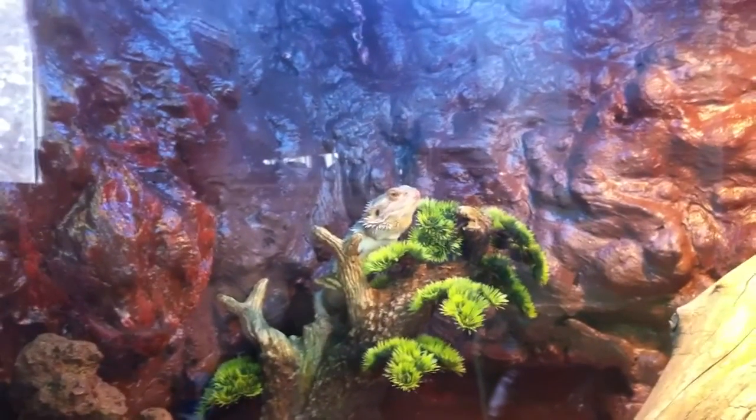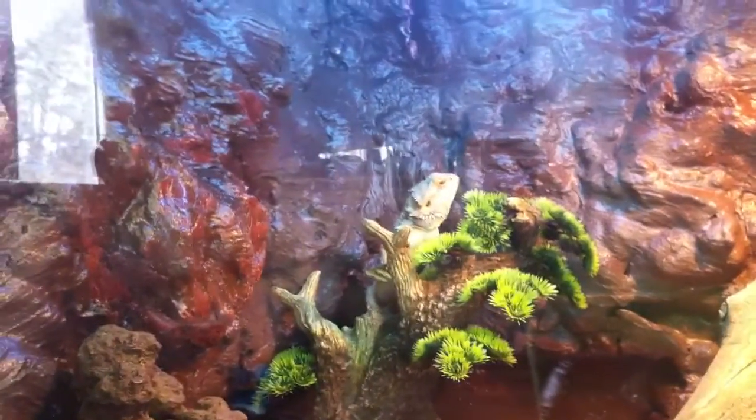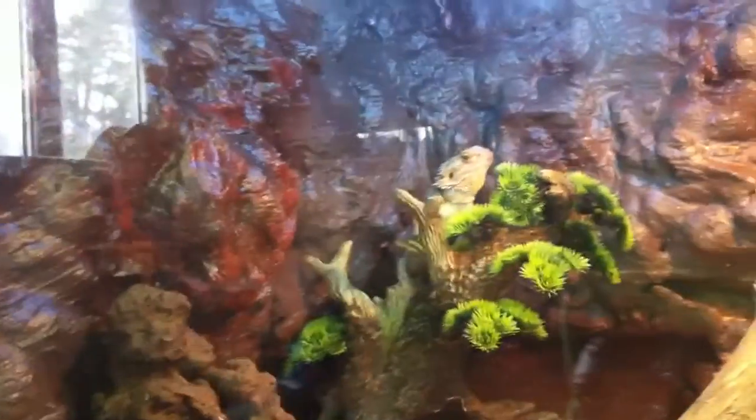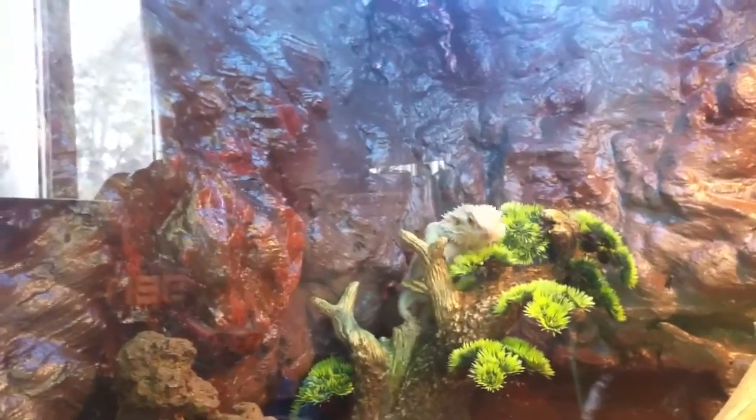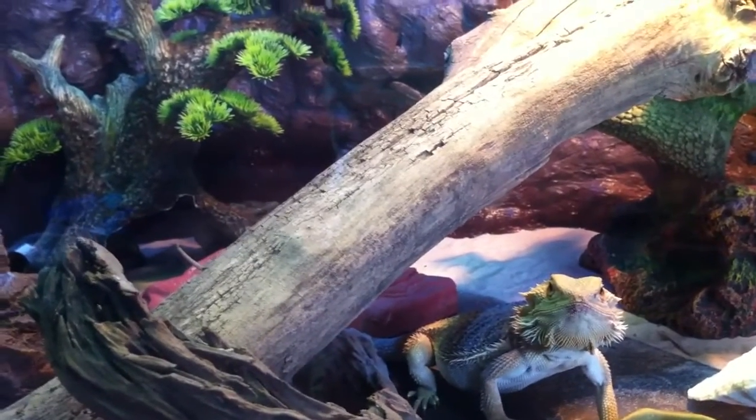She just launched herself up onto the wall — she hears the crickets in the wall because I've got a feeding tube going from the top all the way down to the bottom of this feeding rock. She can hear them in there and it just drives her nuts. She can hear them but she just can't see them. She's on the hunt.